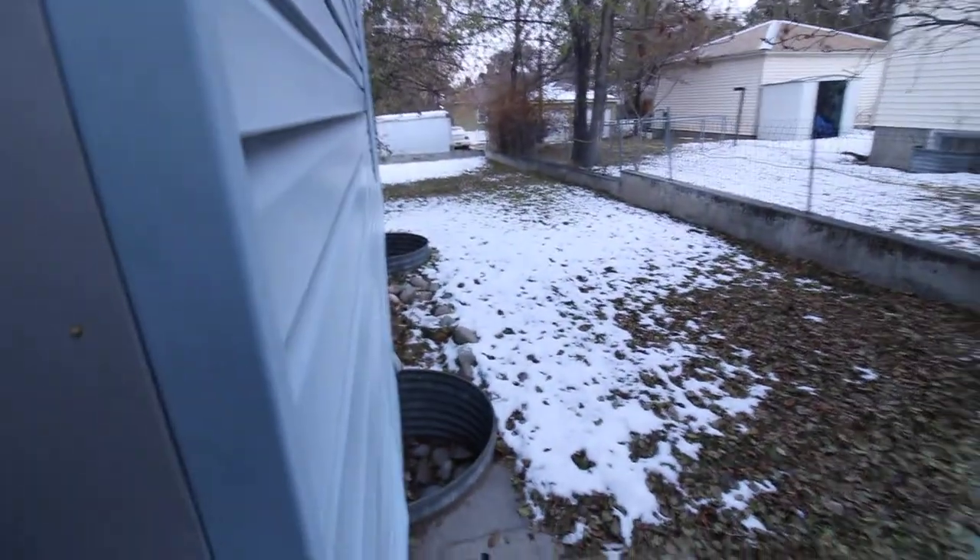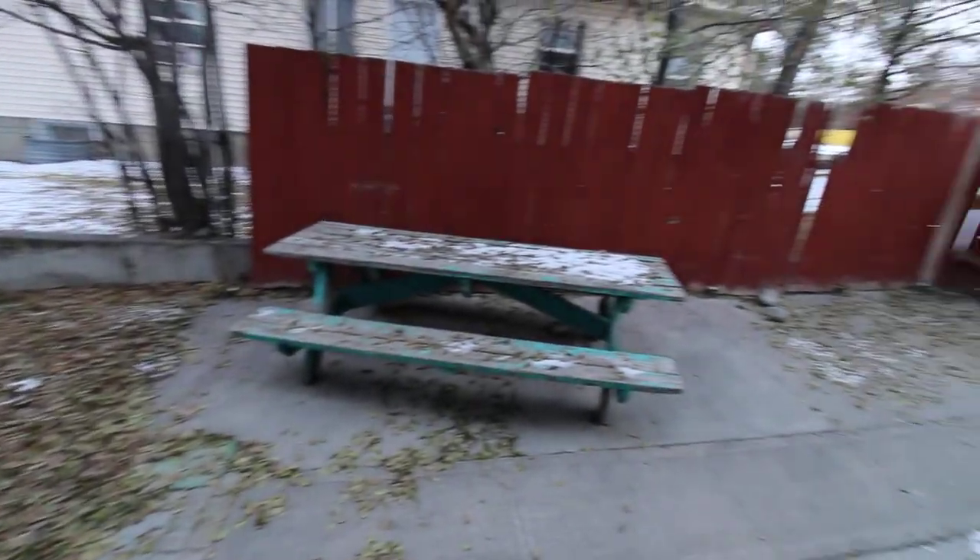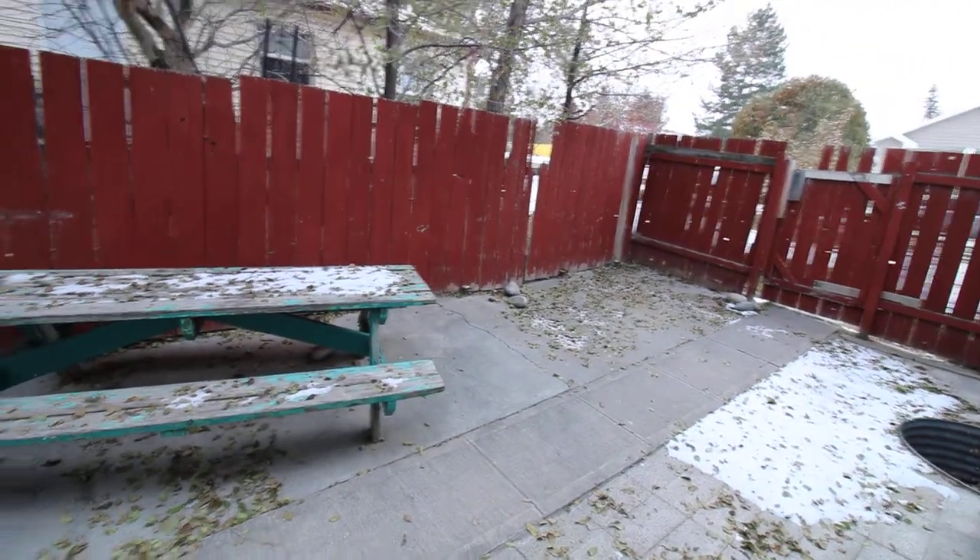Right off of the kitchen there is a little side yard. We're going to go downstairs. Laundry is located downstairs, with extra storage in a couple of bedrooms.